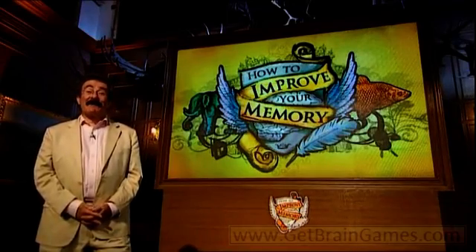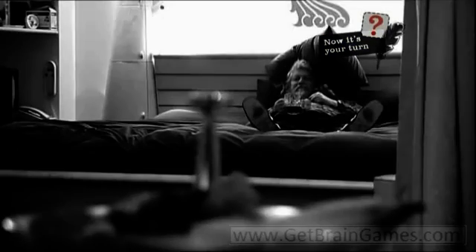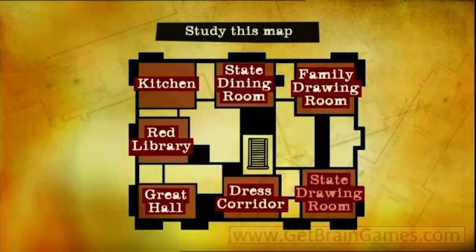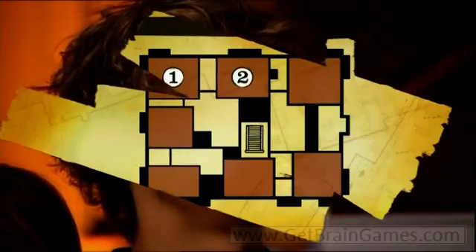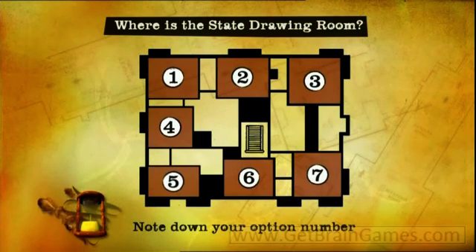Now it's your turn for the next chapter of our interactive mystery. How's your spatial memory? The famous missing painting was stolen about nine o'clock one evening while Lord Barth was watching television upstairs. But where was it taken from? Study this map carefully and try to remember as much of it as you can. The painting was lifted from the state drawing room. But can you remember which room that is? Make a note of your answer now.